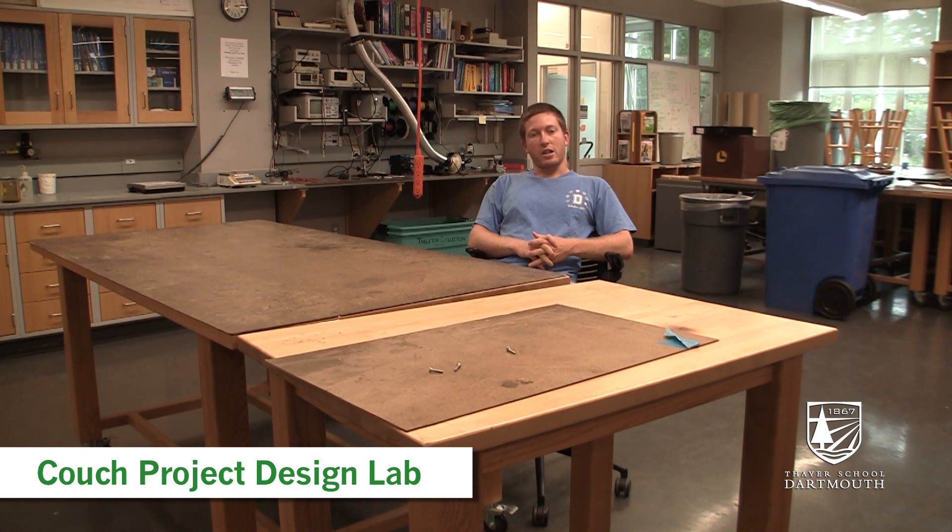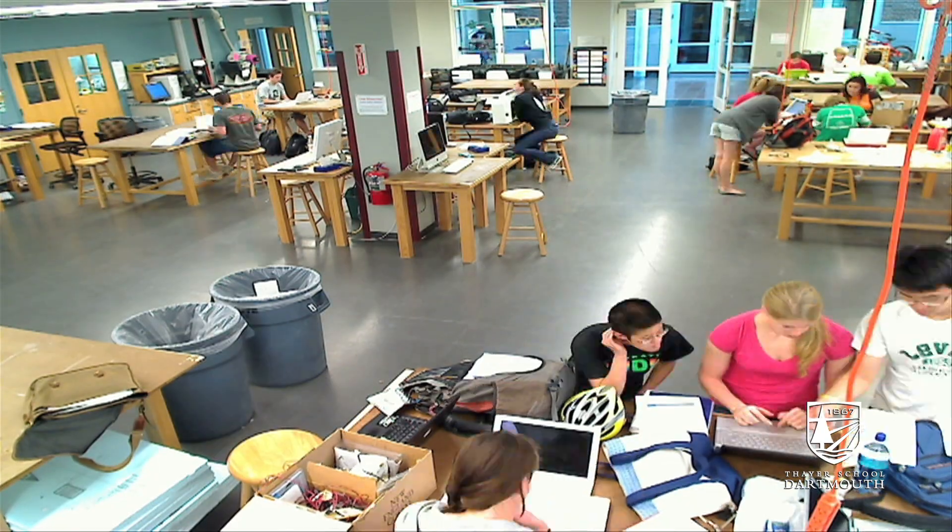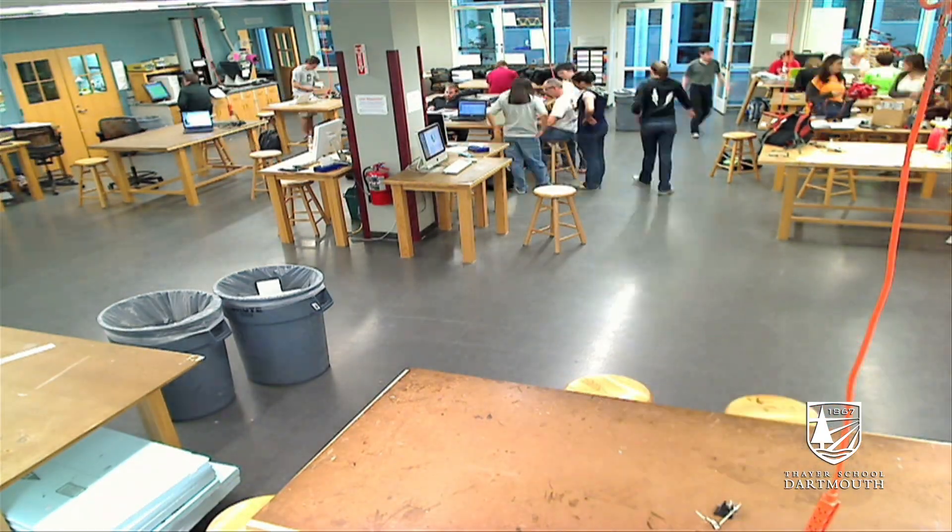Couch Laboratory is a collaborative workspace where we work on many of our projects at tables like these. The Couch Lab is open for 24 hours of the day for engineering students.